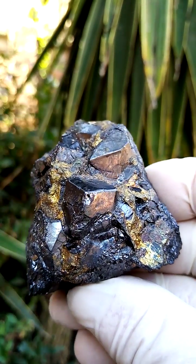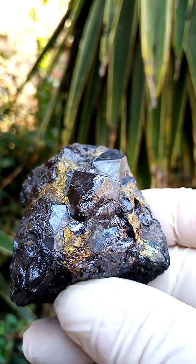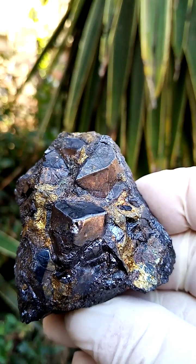Size-wise, we're looking at about half a palm size. Lovely example of magnetite from the Achenes.